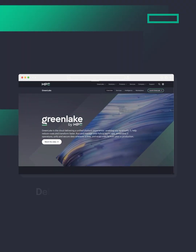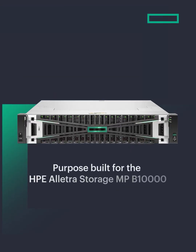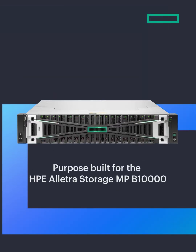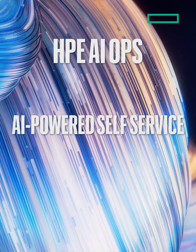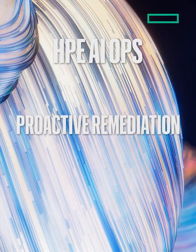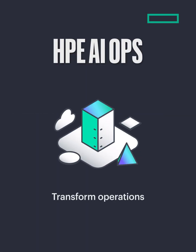That's where HPE AIOps comes in. Delivered through GreenLake and purpose-built for HPE Electra Storage MPB 10,000, HPE AIOps uses AI-powered self-service, predictive analytics, and proactive remediation to transform operations.